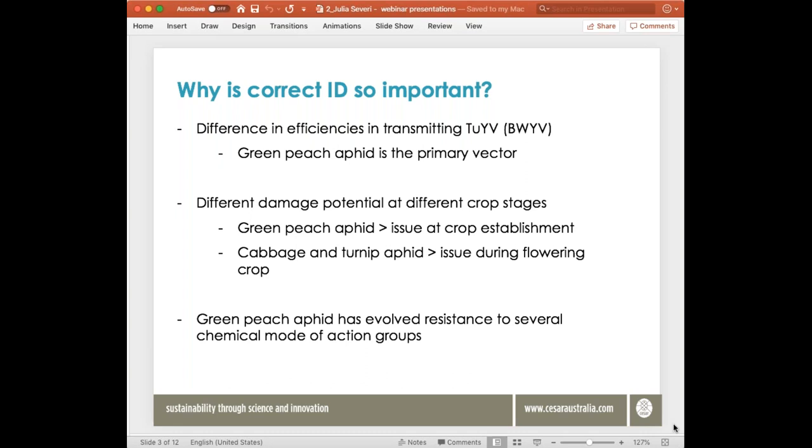You want to tell green peach aphid apart from turnip aphid and cabbage aphid for three main reasons. First, green peach aphid is the primary vector of turnip yellows virus — cabbage aphid and turnip aphid can both transmit the virus but not with the same efficiency. Second, green peach aphid is more of an issue at crop establishment, whereas cabbage aphid and turnip aphid are more problematic as crops move into flowering and pod formation. Third, green peach aphid has evolved resistance to several chemical mode-of-action groups, which Jess will discuss later.